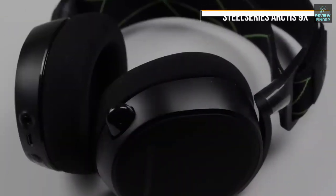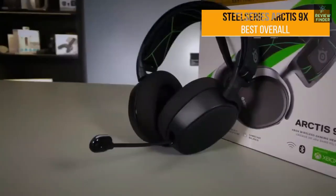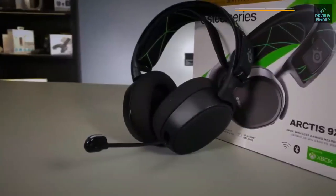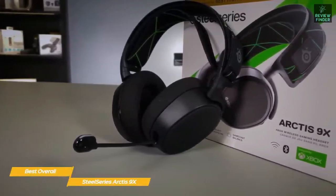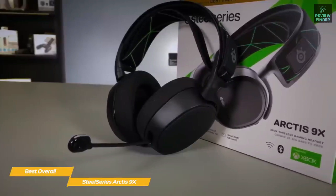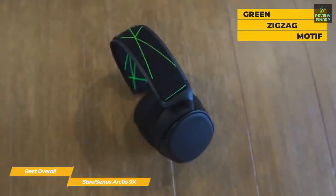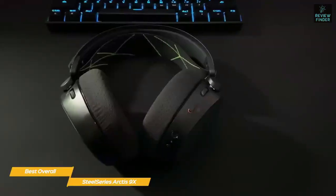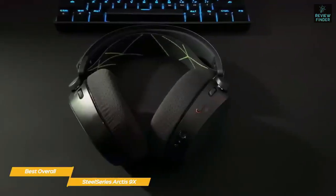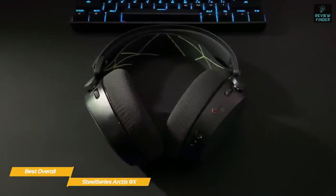Next up, the SteelSeries Arctis 9X — our pick for best overall headset for Xbox. The Arctis 9X is on the expensive side, but it justifies the cost with premium build quality, supreme comfort, and outstanding sound quality, making it ideal for the Xbox Series X. The design features a green zigzag motif with everything else in an elegant matte black. The headband and ear cups feature lots of padding to keep you cool and comfortable, and the adjustment mechanism ensures a great fit.